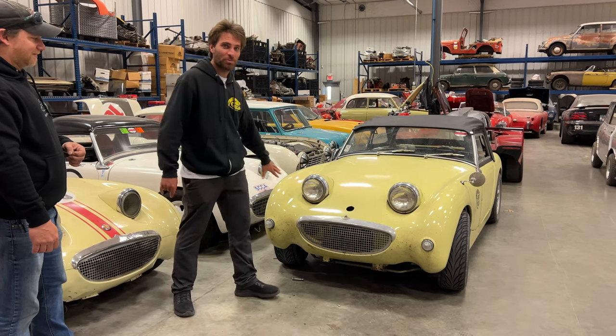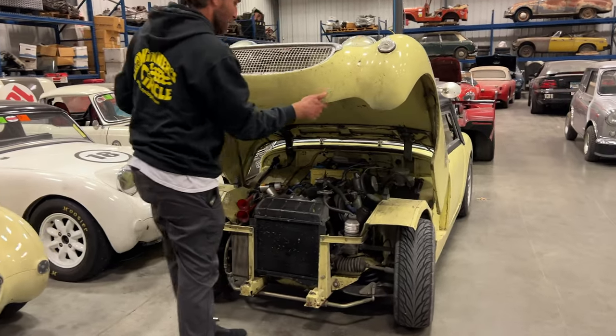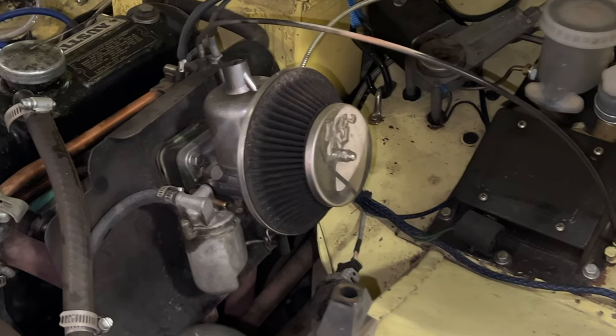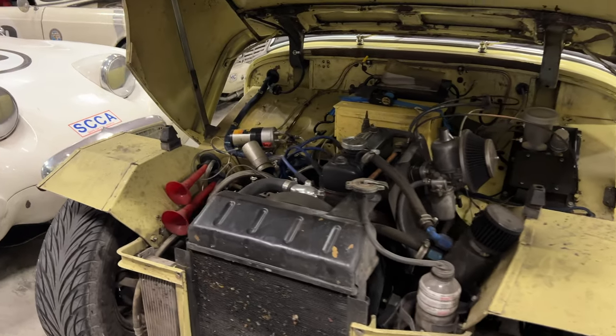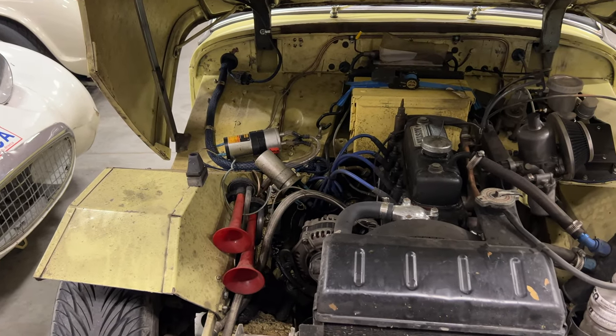It lost its hood probably 10 years ago and we just never replaced it. These bugs are custom from the trip. It's got a 1275 engine, a Datsun 5-speed, and that's an inch-and-three-quarter carburetor. So it's kind of interesting you got rid of the heater — you have an ammo box there. The ammo box is full of my tools and some spare parts.